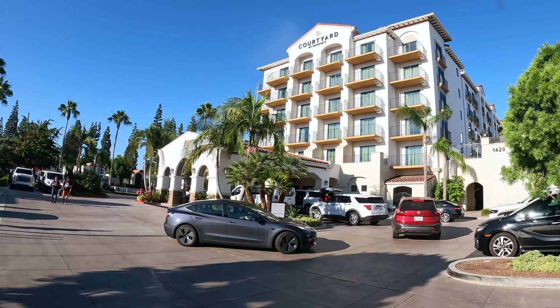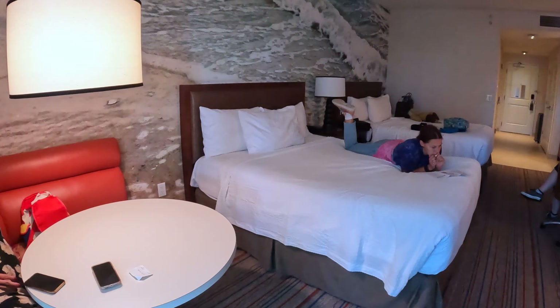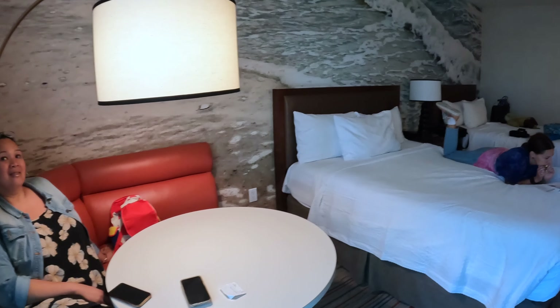Hi everybody. Today we are checking in at the Courtyard by Marriott theme park entrance in Anaheim, California, right across the street from the Disneyland Resort. After a long day of delayed flights, we were just going straight into checking out this room.